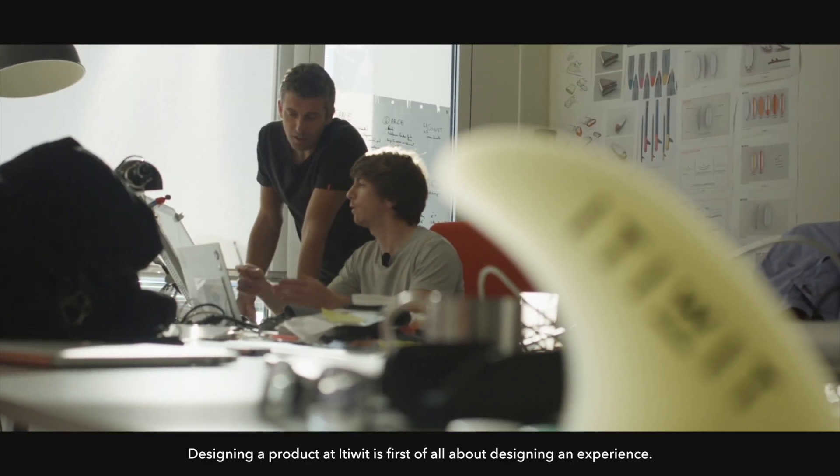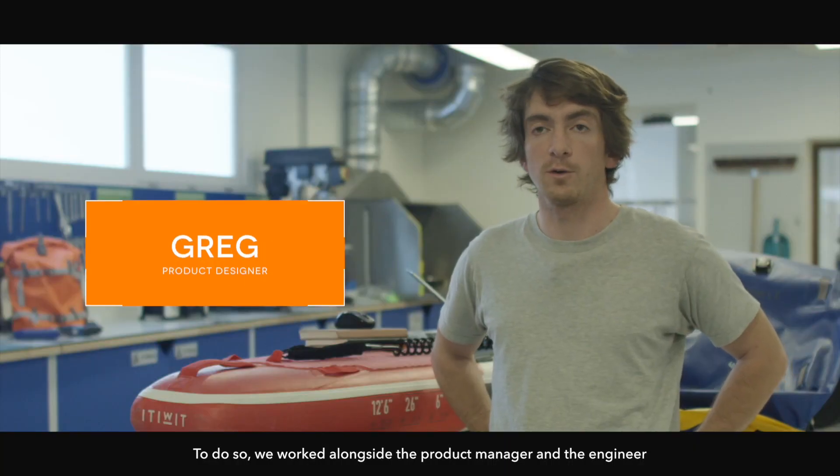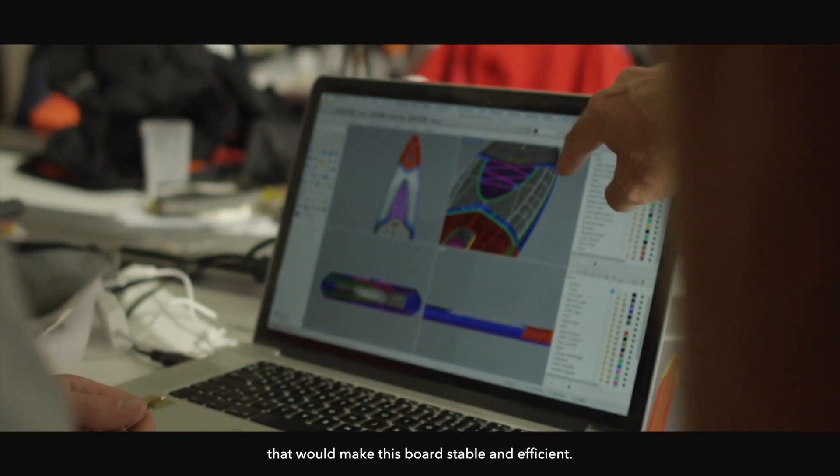To design a product at ITWIT, it's first to design an experience. For that, we worked together with the product chef and the engineer to find the characteristics that will make this plan stable and perform.